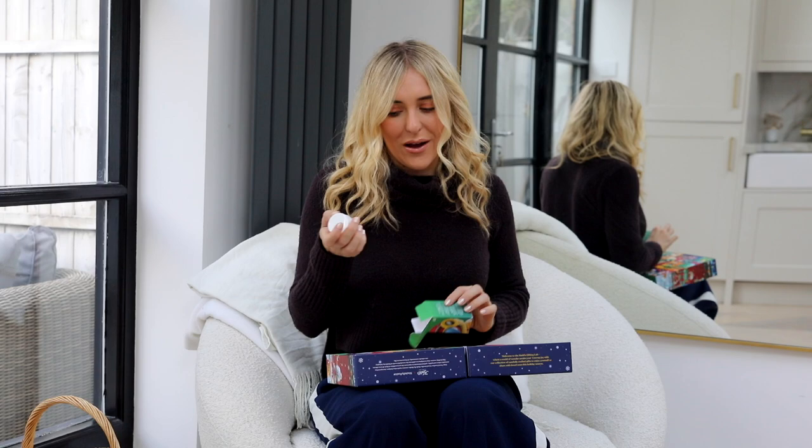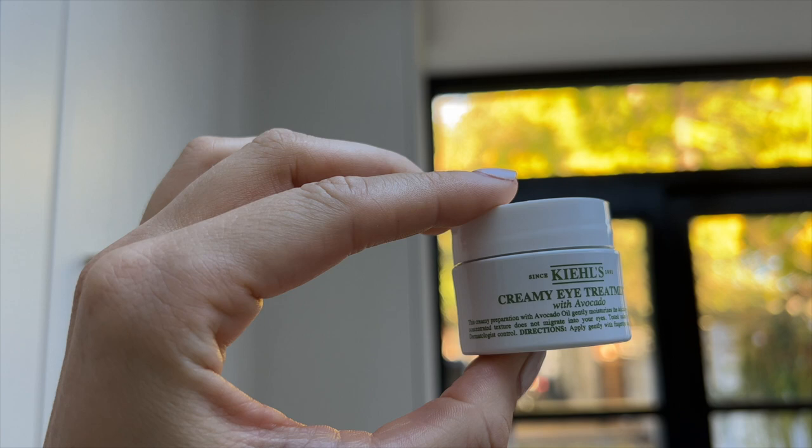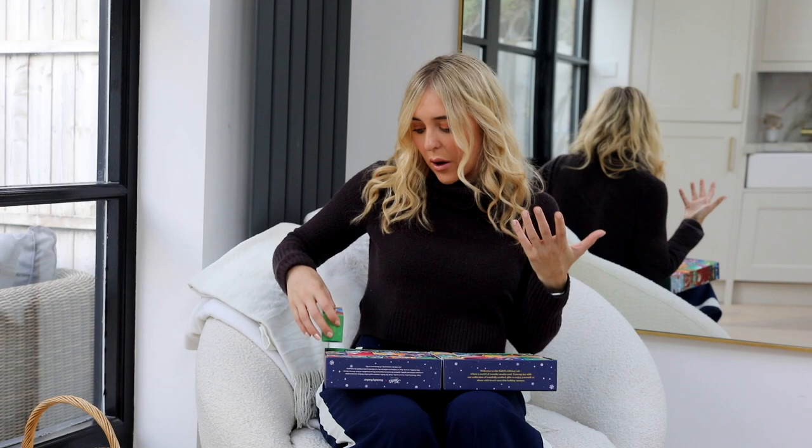Number twelve is the Creamy Eye Treatment with Avocado, 14ml. I personally prefer something more powerful for my under eyes, but this gently moisturizes the delicate eye area with avocado oil. It would be dreamy after a flight for hydration. Eye creams also tend to last longer than you'd expect, so even a small size goes a long way.